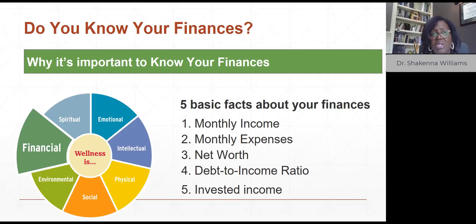We also discussed the five facts — five facts of really understanding your finances: from your income, your expenses, understanding how to calculate your net worth, your debt-to-income ratio, and how to invest your income.